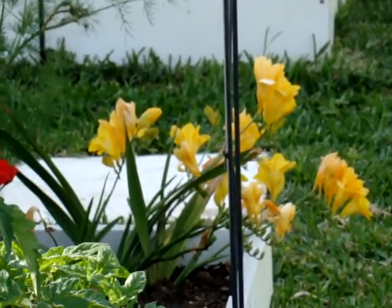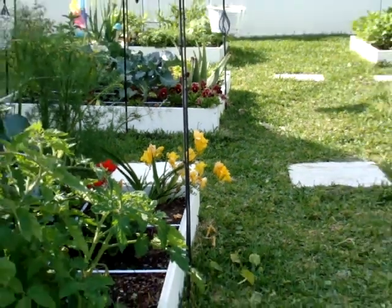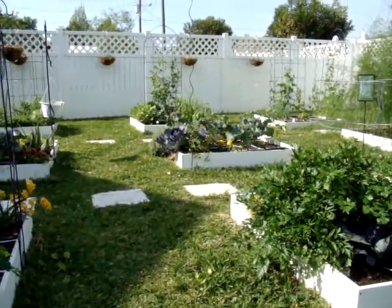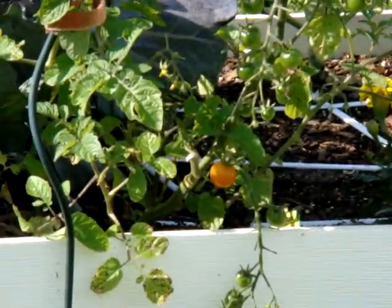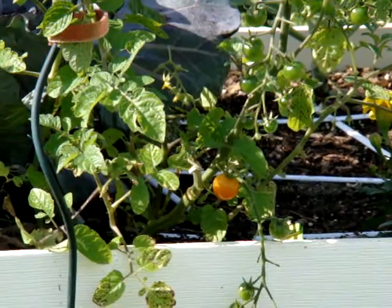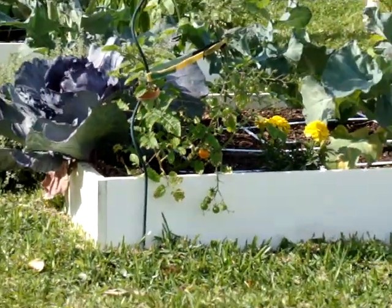I have some freesia right there that didn't bloom for me last year, but it's very fragrant and I just love that little flower. Drinking my coffee this morning, I noticed I had my first tomato — right there — it's a little cherry tomato.